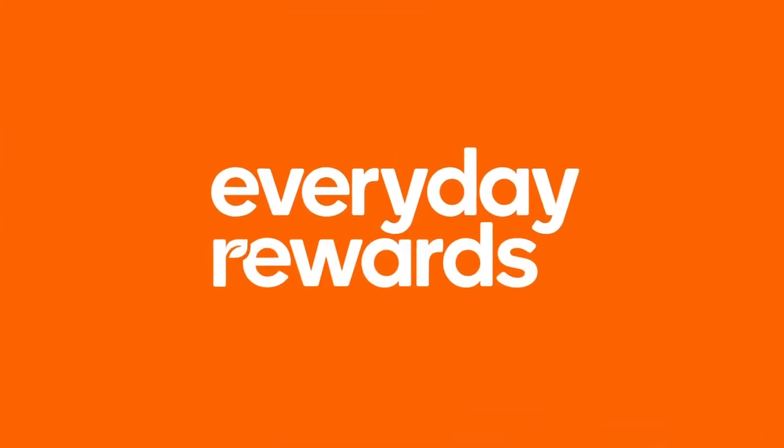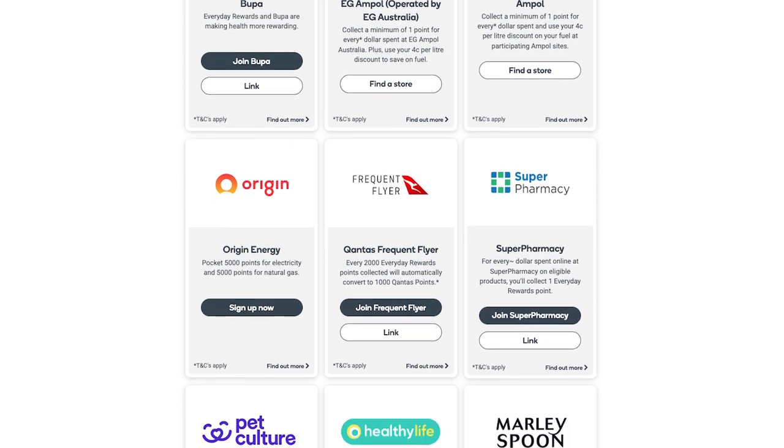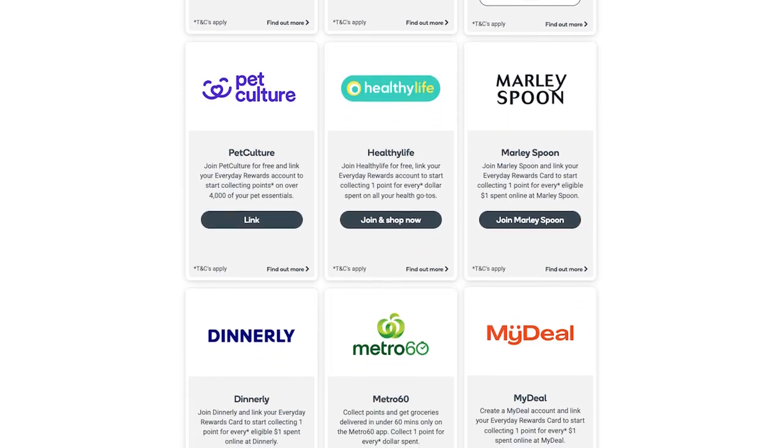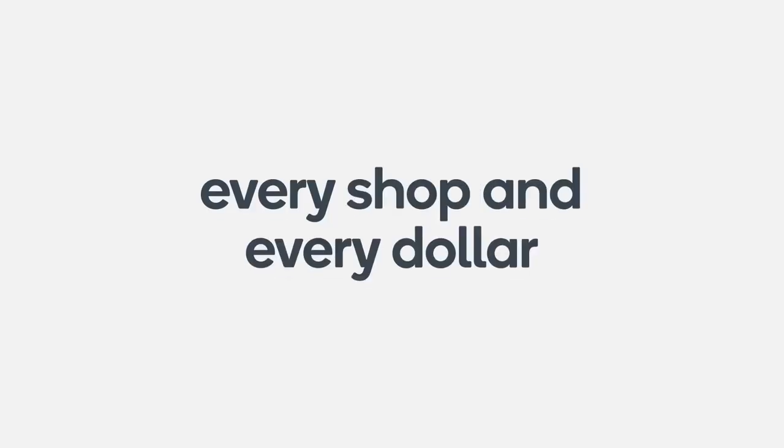Everyday Rewards is the loyalty program of Woolworths Supermarkets, BWS, Big W, and quite a few other partners around Australia. For Aussies, we reckon it's an essential program to be a part of for frequent flyers. It allows you to earn points for each dollar spent on everyday costs, which can then be converted into thousands of Qantas points.